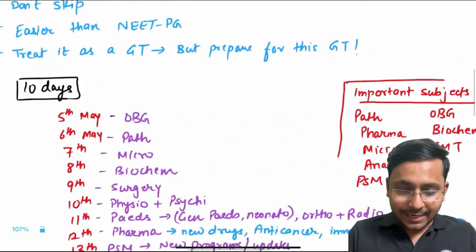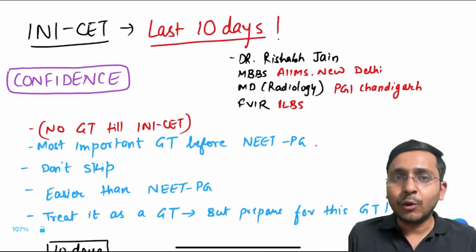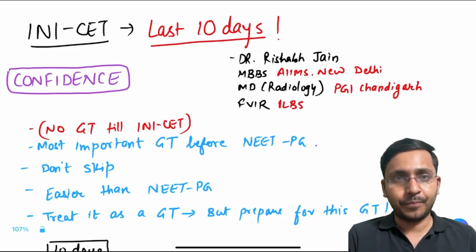In an exam like INI-CET, more than your content it is your MCQ solving skill that matters. You have to give a good exam. You don't have to remember everything. You don't need to know all of the stuff. You just have to give a good exam.